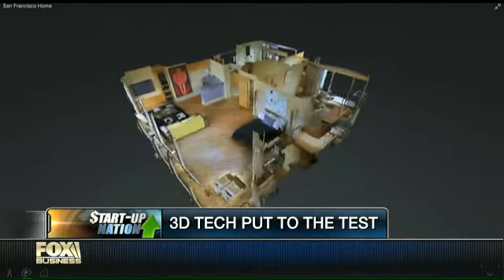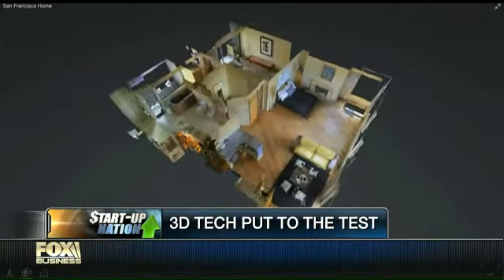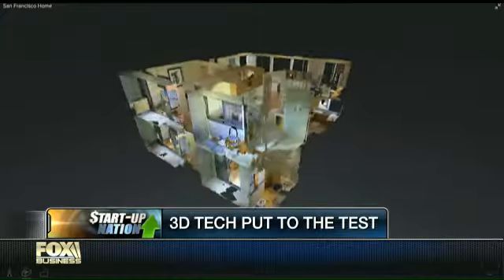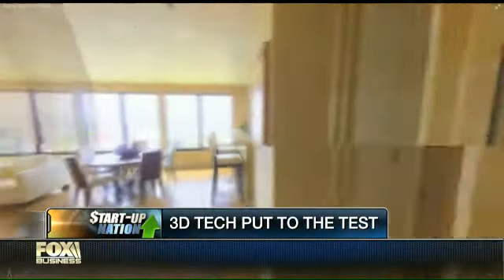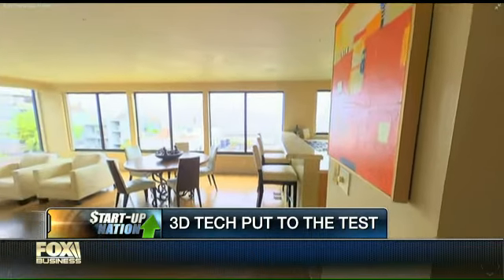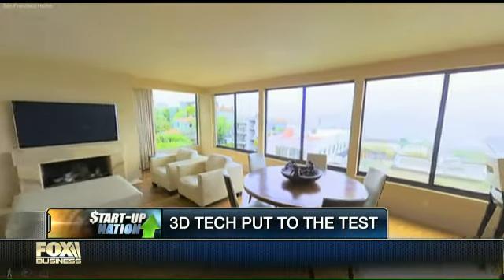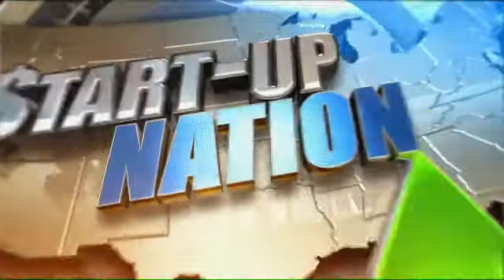Matterport technology provides affordable and easy to use — that's key for a spaz like me — 3D technology that can capture an image, a room, a canyon, your travel, and turn it into a realistic 3D model all in under one hour. Can you imagine? Joining us now in a Fox Business exclusive to show us how it works is Matterport CEO Bill Brown.